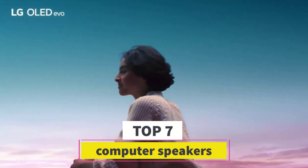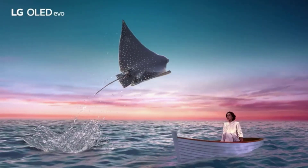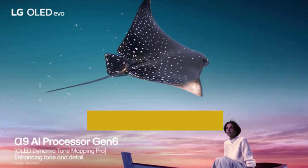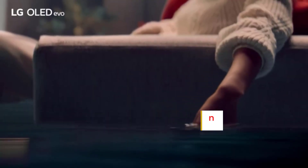Best 4K TVs. Are you looking for the best 4K TVs? In this video we will look at some of the best 4K TVs on the market. Before we get started, we have included links in the description, so make sure you check those out to see which one is in your budget range.